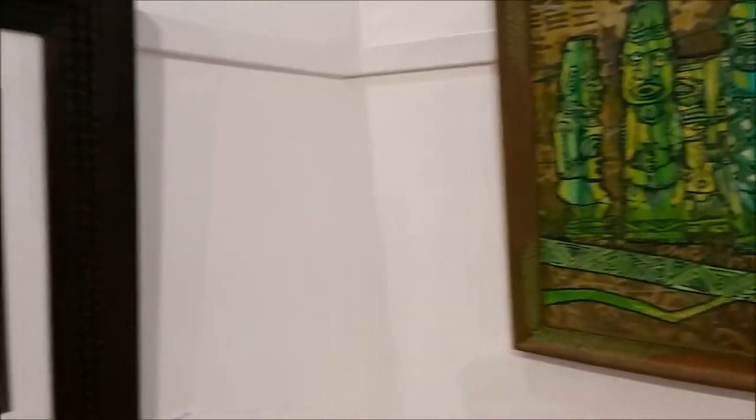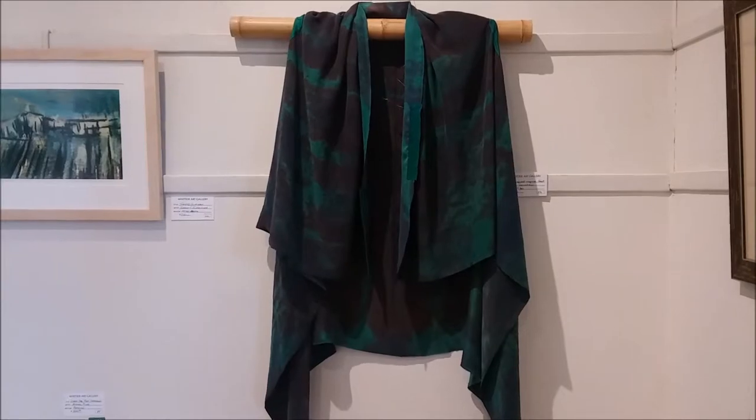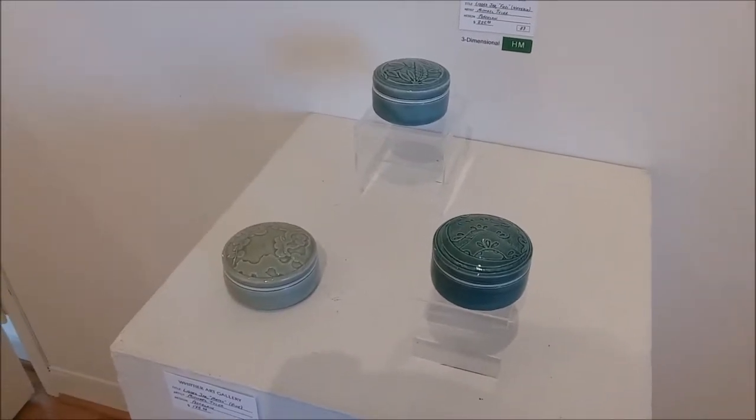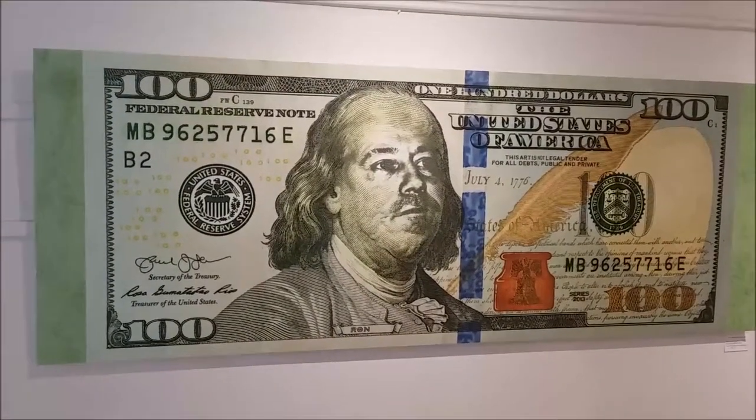This non-profit gallery receives no funding from the city of Whittier, but is supported solely by sales commissions, rentals, memberships, and generous donors. The gallery is located at 8035 Piner Avenue in Uptown Whittier. Anyone who wants to visit the Whittier Art Gallery can come Wednesday through Sunday at 1pm to 5pm.